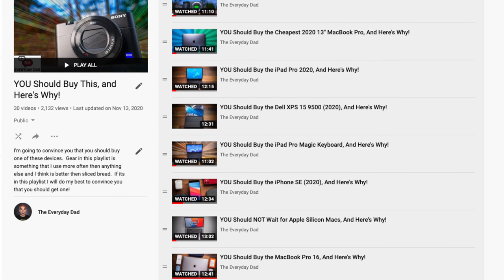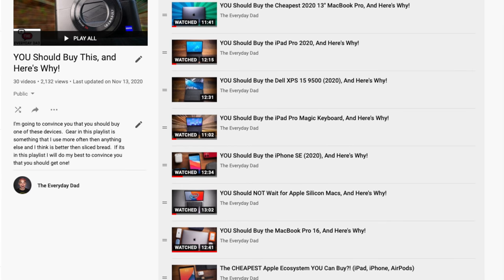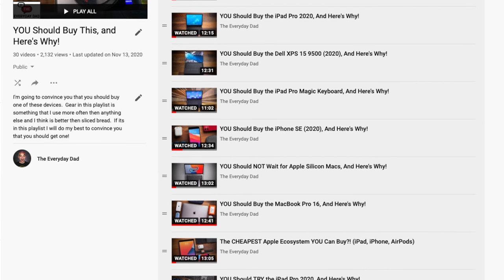What's up, everyone? I'm the Everyday Dad, and if I can figure it out, you can figure it out. Welcome back to the You Should Buy series, where I take all of that middle of the road, unbiased opinion stuff, and we chuck it straight out the window. We don't need that today.